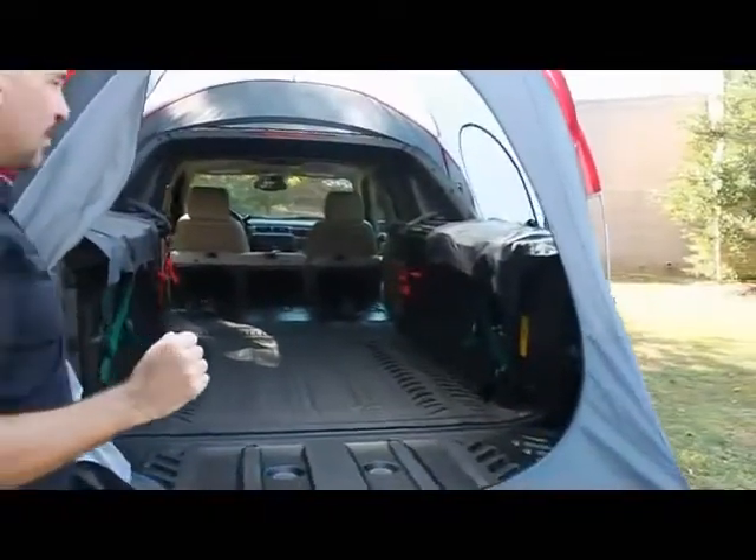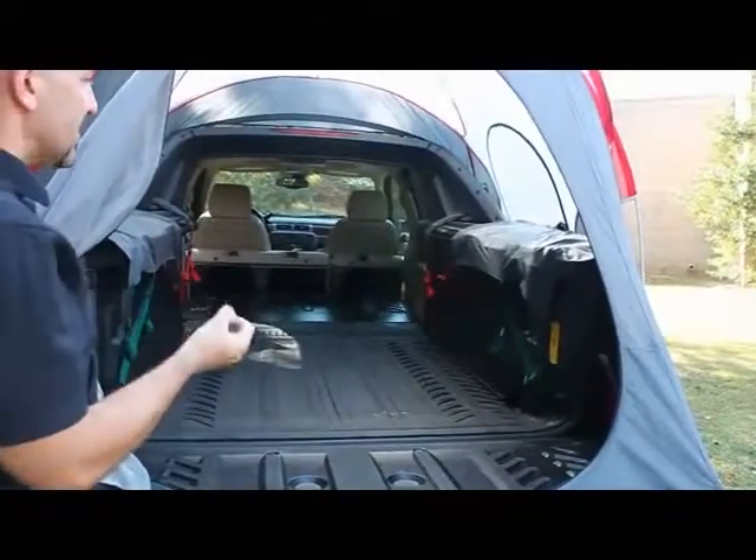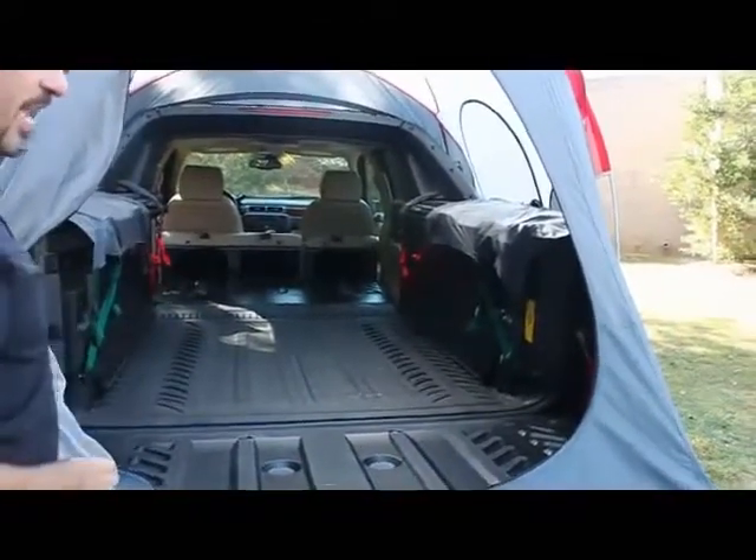Simply remove the three-piece tonneau cover, fold down your bench seat and the midgate, and remove the glass there, and you can go all the way into the front of your cab.